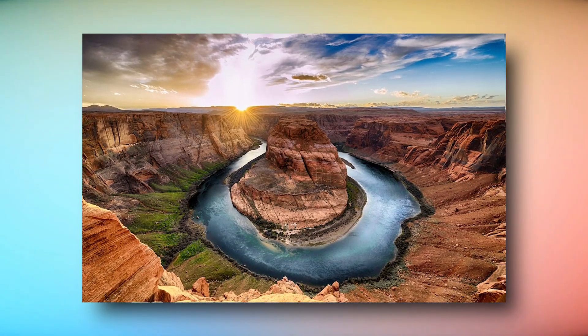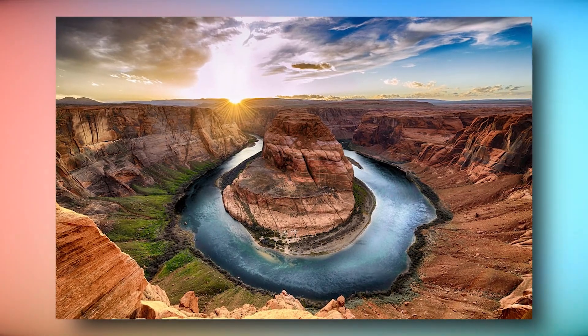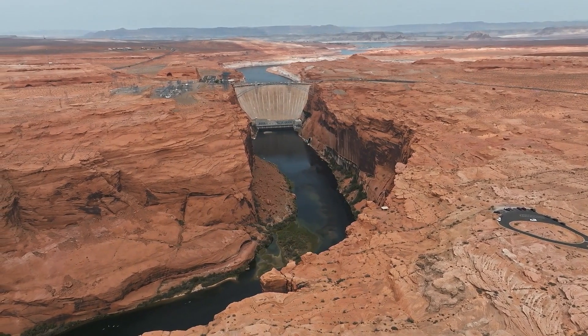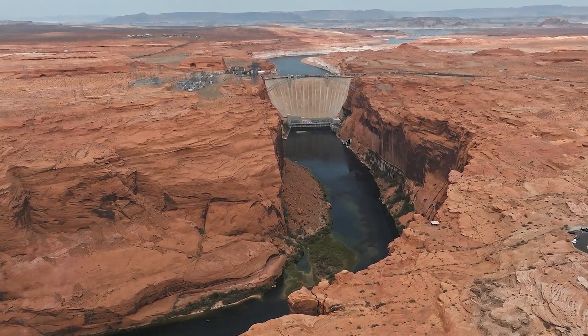The Grand Canyon National Park encompasses the entire river's length from Lake Powell, which was formed by Glen Canyon Dam in 1963, to Lake Mead. The section of the canyon that is the deepest and most spectacularly beautiful is 56 miles long and is located in the central part of the park, formed by Hoover Dam in 1936.